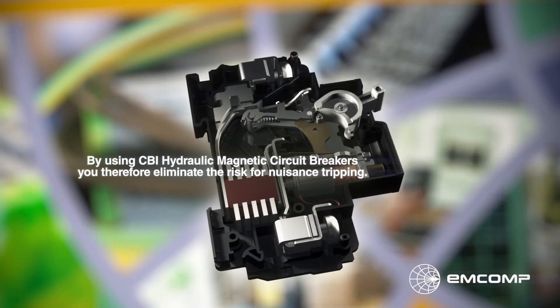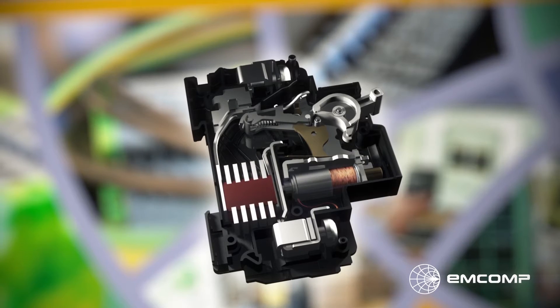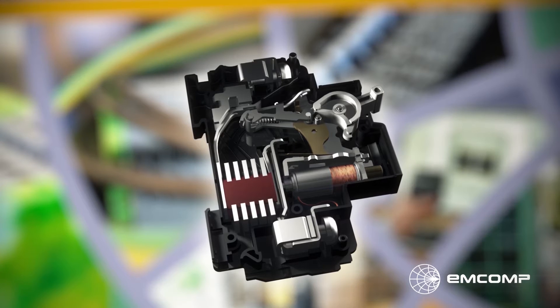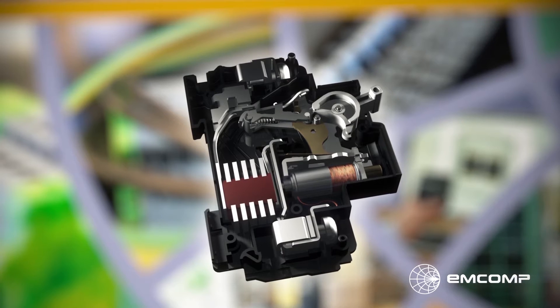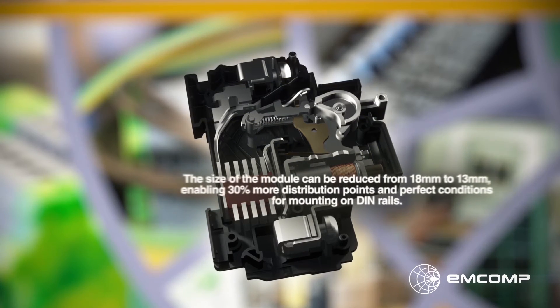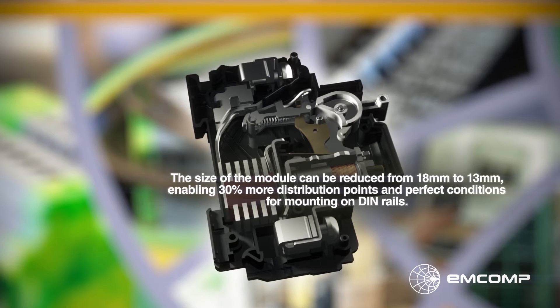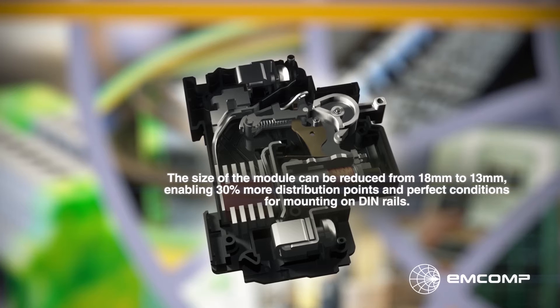No derating is needed, and your ecosystem around the circuit breaker can be dimensioned for the exact need, without any additional cost for larger cabling, etc. Today, more and more industries look for space-saving circuit protection. As the hydraulic magnetic mechanism is temperature independent, the breakers can be made thinner. The size of the module can be reduced from 18mm to 13mm, enabling 30% more distribution points, and perfect conditions for mounting on DIN rails.